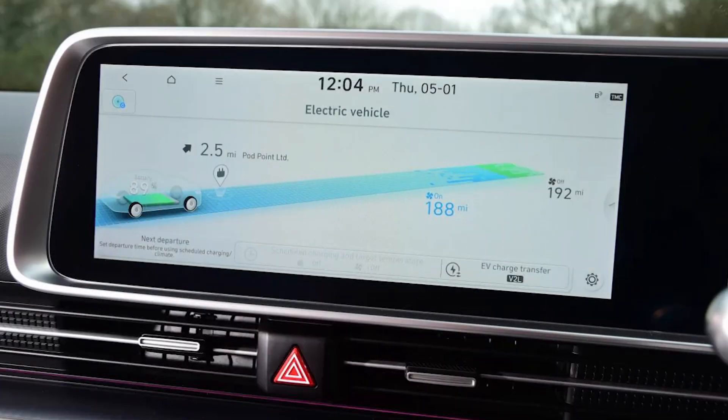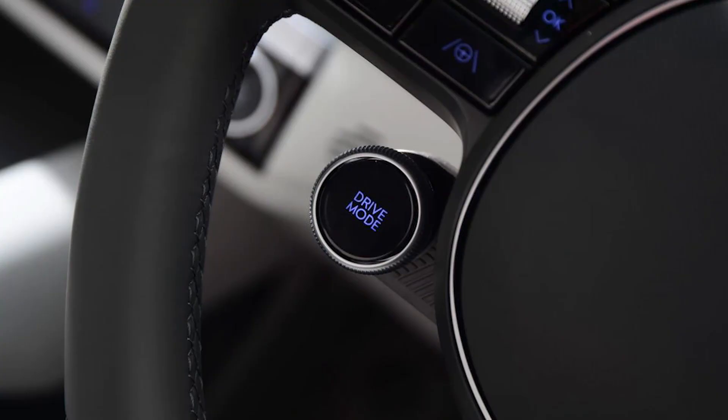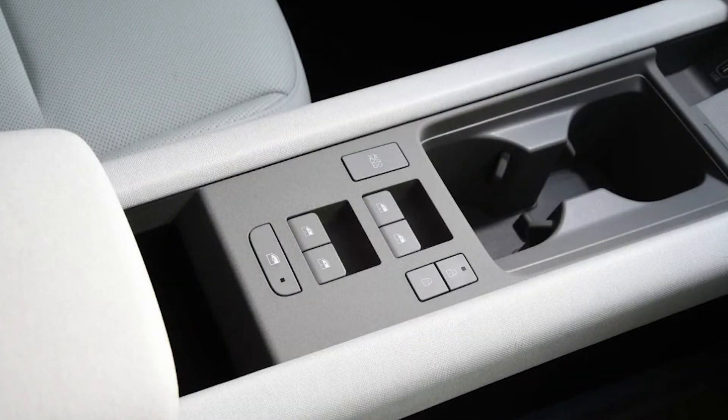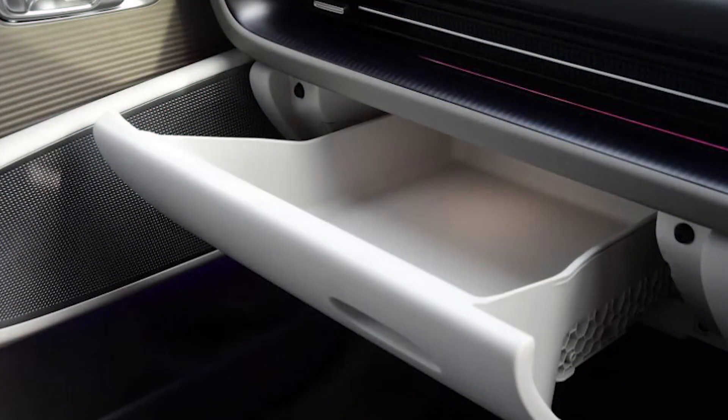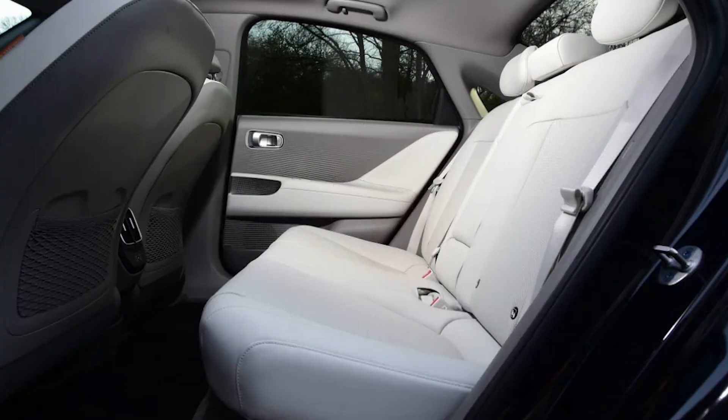The nomenclature might lead you to expect the 6 to be positioned a notch above the 5, but that isn't quite the case. There is a premium, but it's a modest one. The new model's lineup starts with a 225bhp rear-wheel drive edition at £46,745 — just £600 odd up on the comparable 5.